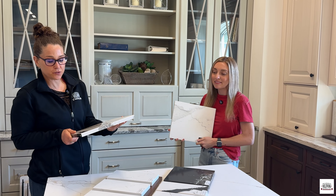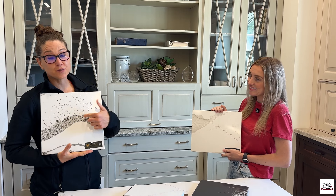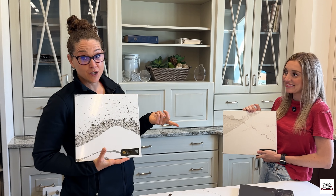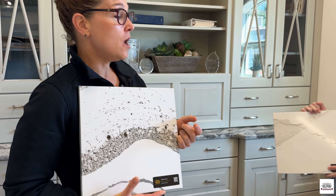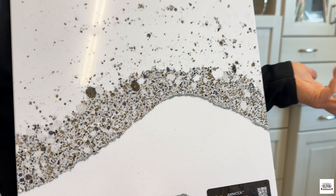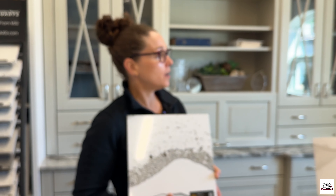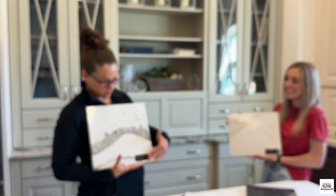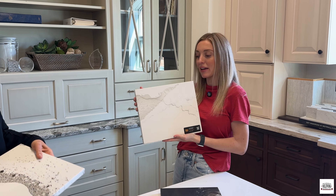I chose this one from Cambria — it's the Annika — because it has my favorite colors, purple and gold. So if you're a Husky UDub fan, you would really love this. I feel like it would go great in your kitchen, your Husky cave, your man cave, or your game day bar countertop. It's just perfect and ideal for that.